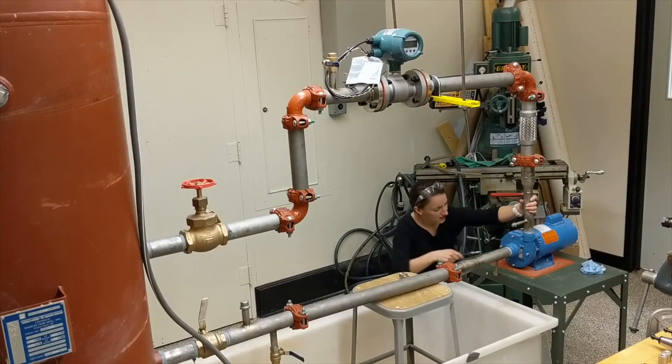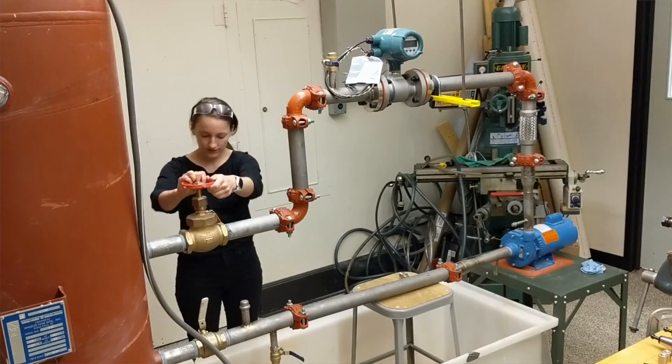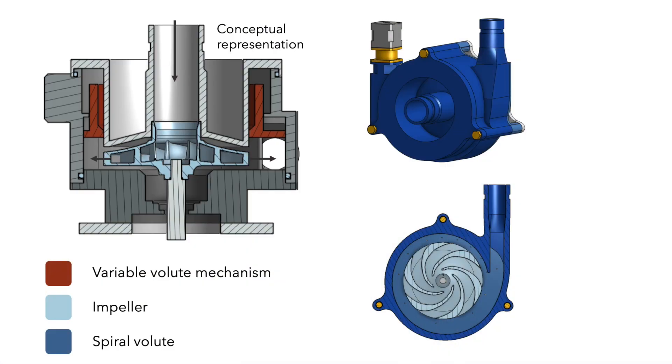Now, I'm scaling up to 80 gallons per minute for experiments to complete my PhD at MIT. Xylem, a global water technology company with $5 billion in annual revenue, envisions this variable volume mechanism as the first in a new category of adaptive pumps.